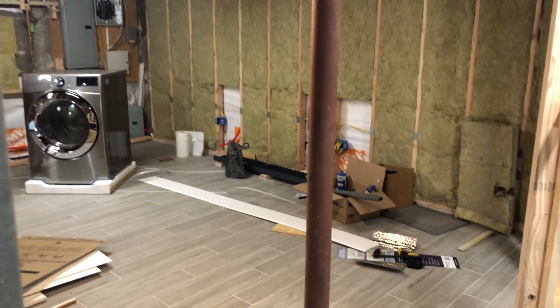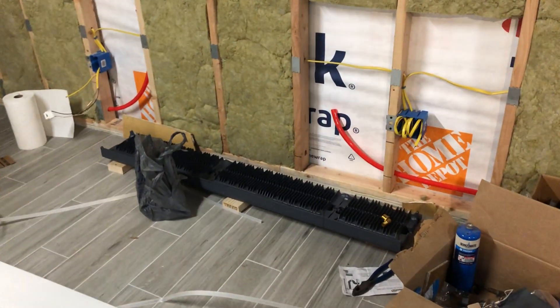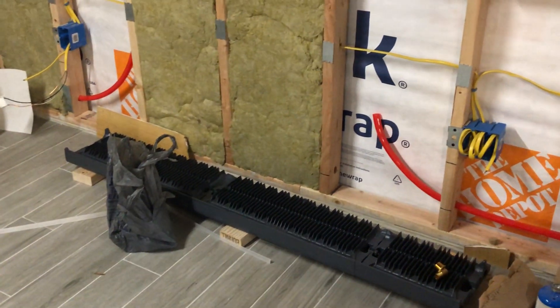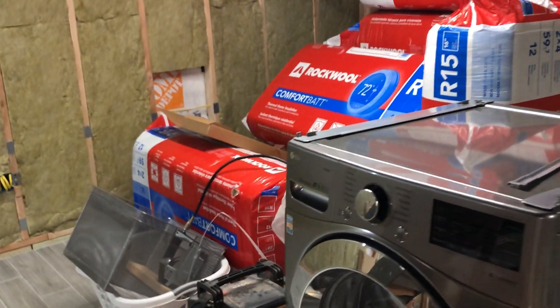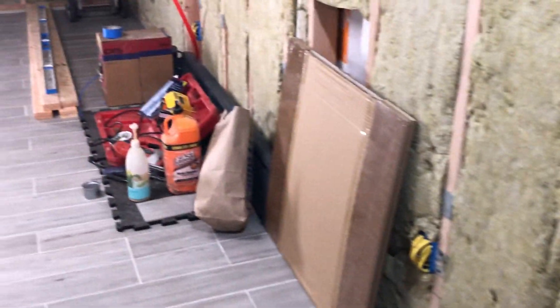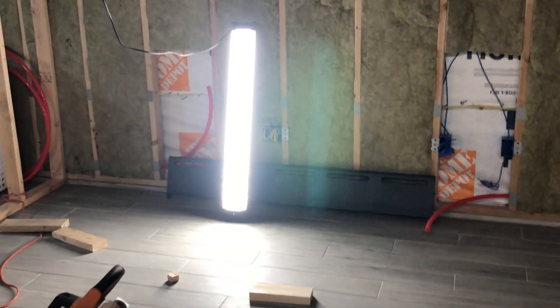Another thing I did was I finally got my baseboards, which I had ordered — they were on back order. This one's laying down right now, but the idea is that baseboard's going to go there, and that's why I have the PEX kind of waiting to get hooked up on either end. It goes through the walls like I showed you in other videos. There's a second one for this side of the room, a third one right here, and a fourth one over on this side. So that's all good to go.